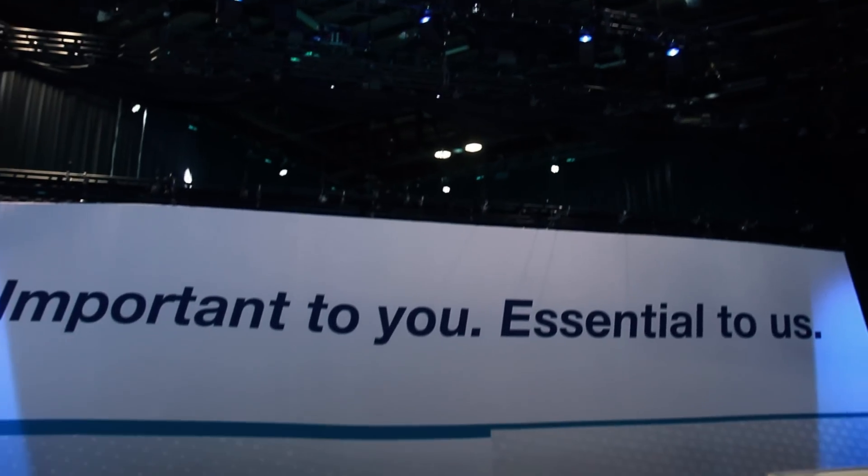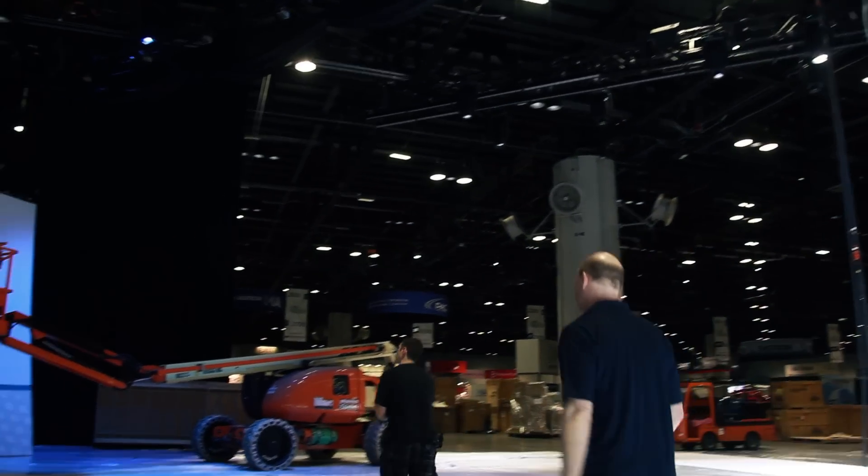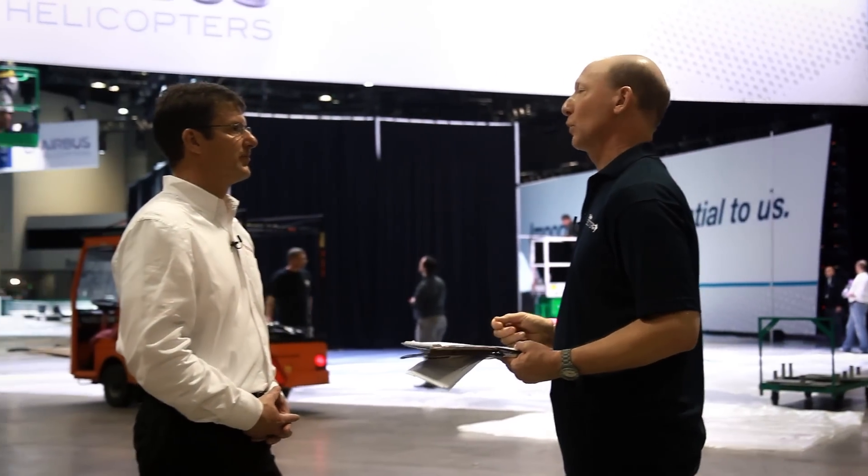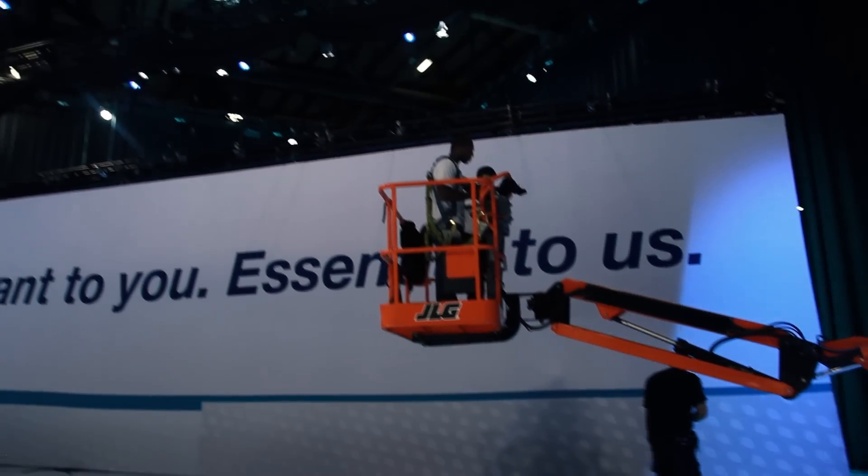174 of those lighting elements are moving. We partnered with an AV company called PRG, and they've invented a product called the Best Boy. The reason we're using it is that we can do iPad control from the ground of all of those fixtures.